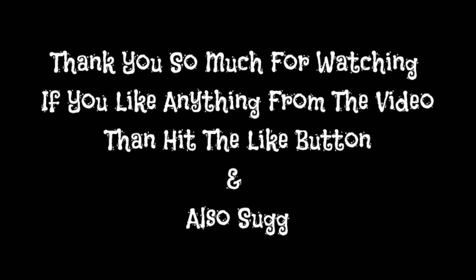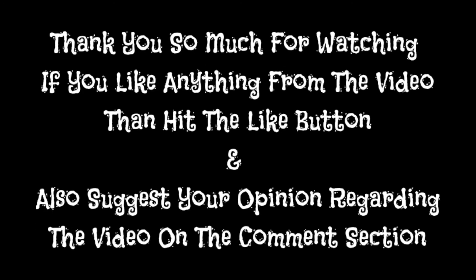These all are types of shervanis. Thank you so much for watching our video. If you like anything from the video, then hit the like button. Do suggest your opinion regarding the video in the comment section.